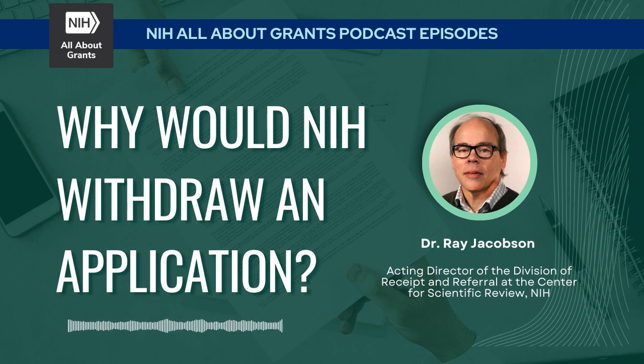So you can finally exhale after months of working on that application. You've done everything to get it submitted, had your office of sponsored research sign off on it, and it was actually submitted. But wait — NIH has withdrawn the application. But why would they do that? Join us for this episode of the NIH All About Grants podcast to learn more about the administrative withdrawal process.